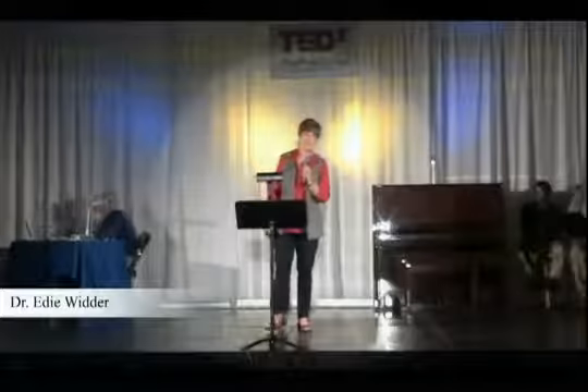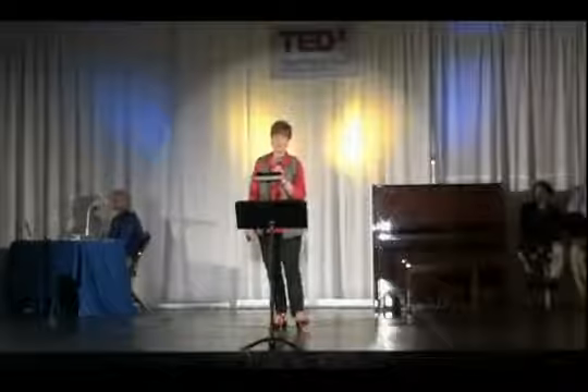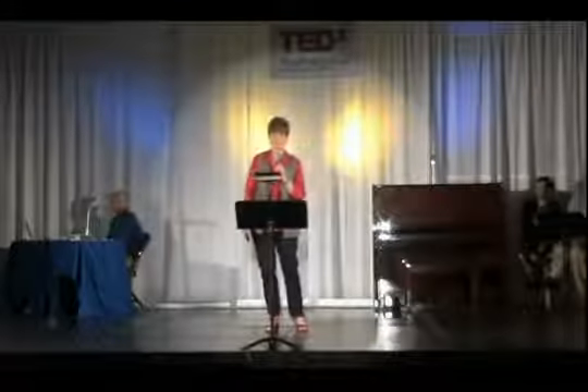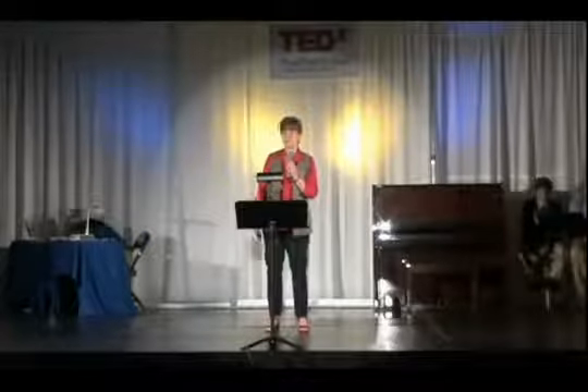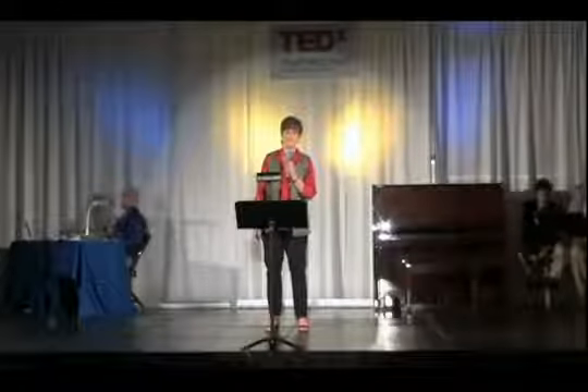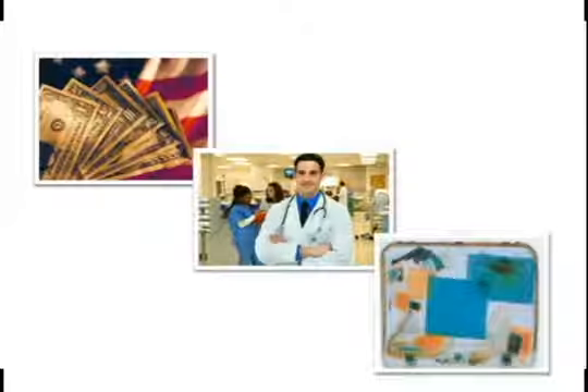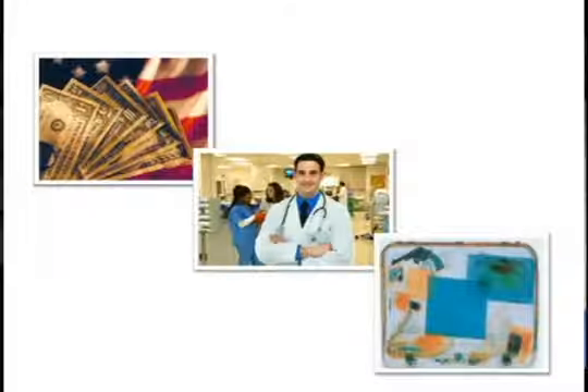There's been a lot of hand-wringing about the fact that the United States is losing its preeminence in science and math education. In fact, recently we've slipped to 48th worldwide. This is distressing because the American economy, health, and security are all critically dependent on science and engineering.